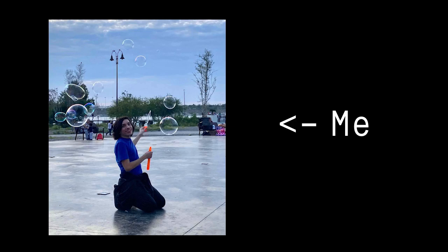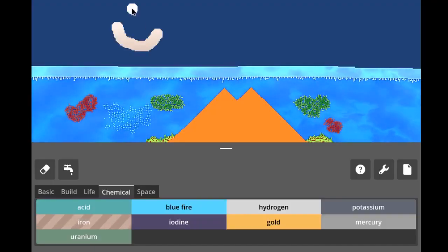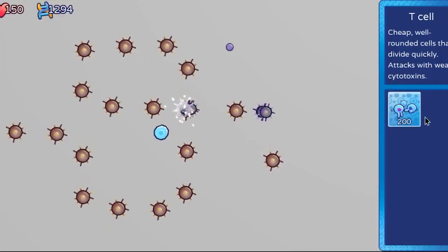My name is Eric Alfaro, and this is my MIT Maker Portfolio. At my core, I'm a creator. Whether it's video games or simulations, I express myself through a combination of both art and code.